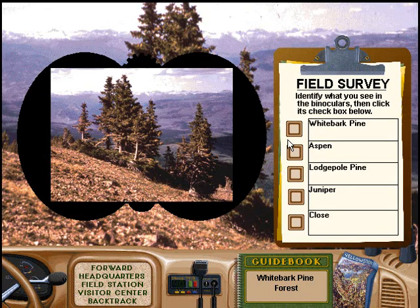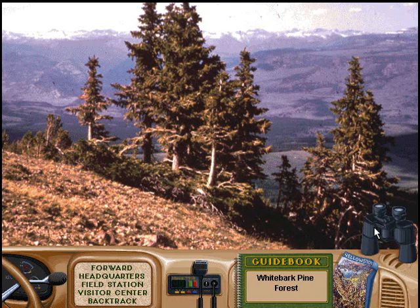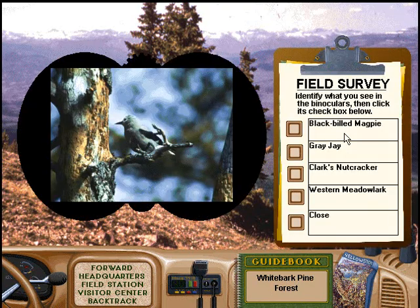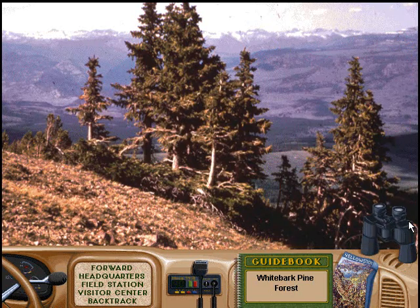That's right, ranger. You know your stuff. Good eye. Try another. Oops. Try another. Great answer.